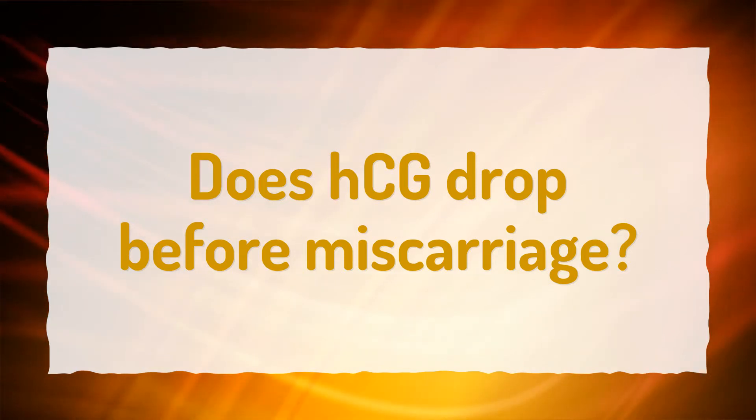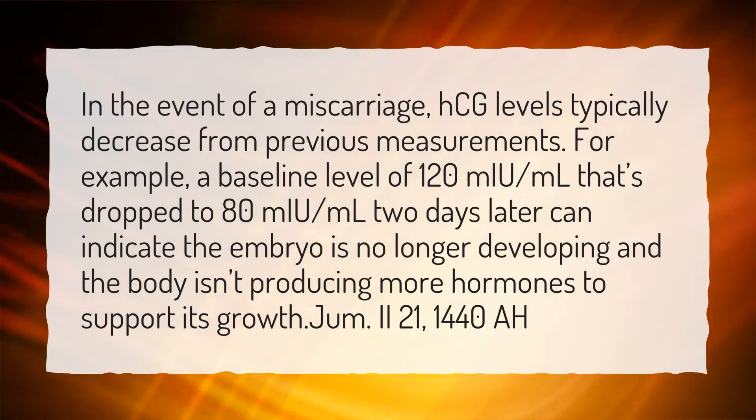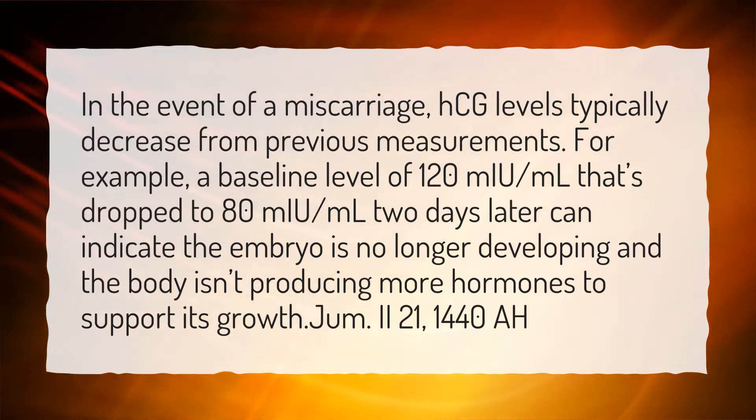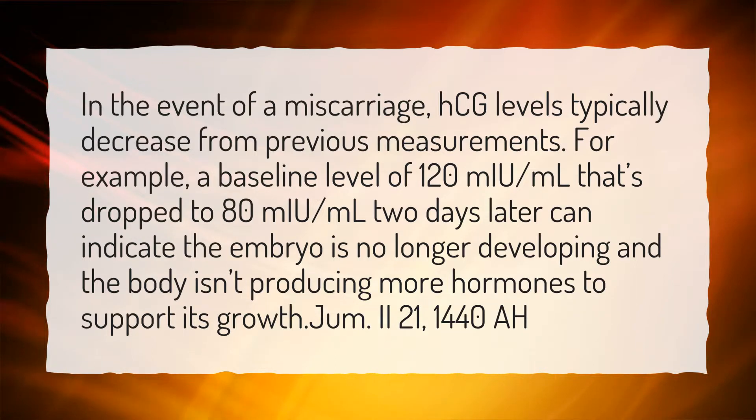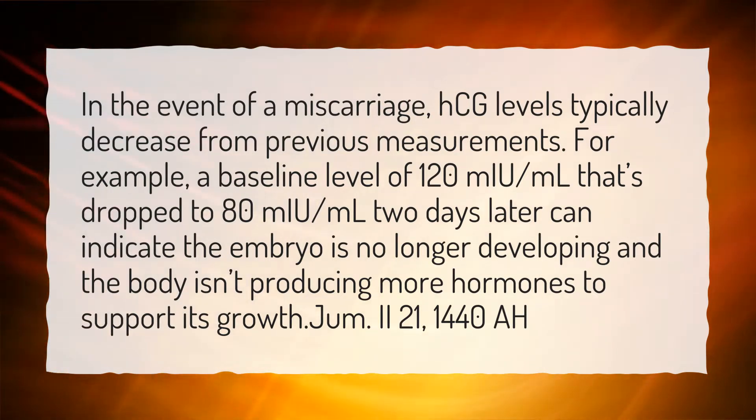Does HCG drop before miscarriage? In the event of a miscarriage, HCG levels typically decrease from previous measurements. For example, a baseline level of 120 mU per milliliter that has dropped to 80 mU per milliliter two days later can indicate the embryo is no longer developing and the body is not producing more hormones to support its growth.